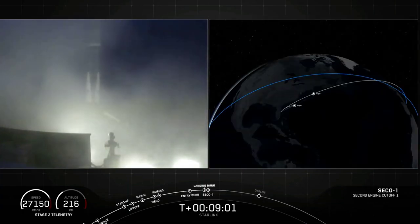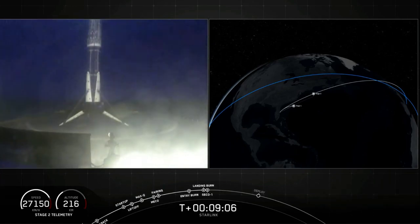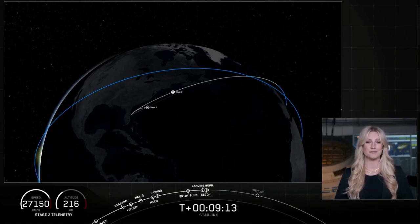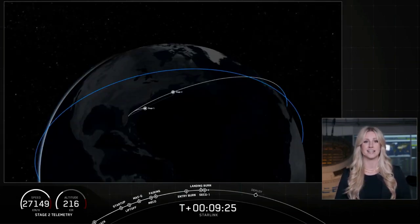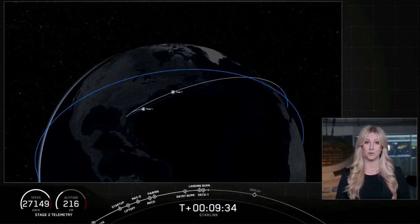As the smoke clears, we can get a good view there. We just heard the call out that we had SECO 1 — second engine cutoff 1. And there we heard the call out that we have good orbit insertion for that second stage. Stage 2 is going to coast in this orbit for a few minutes. During this time it will start to spin along its central axis, giving the Starlink satellites the momentum they need to space themselves out over time as they deploy. We're going to take a quick break, but we will be returning at T plus 14 minutes.